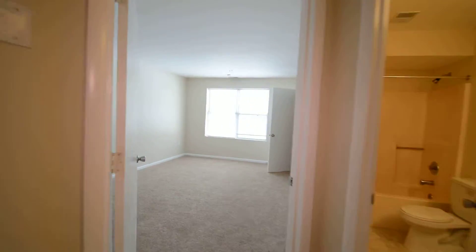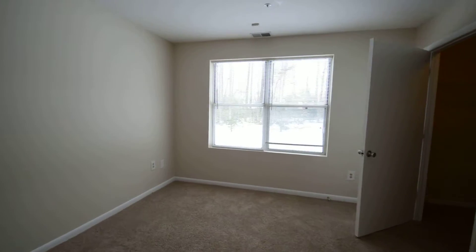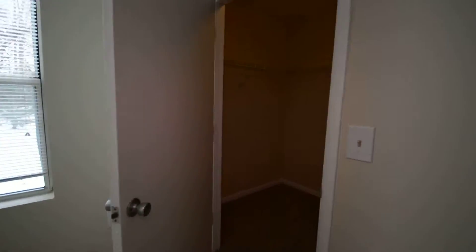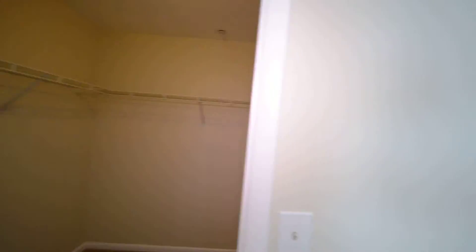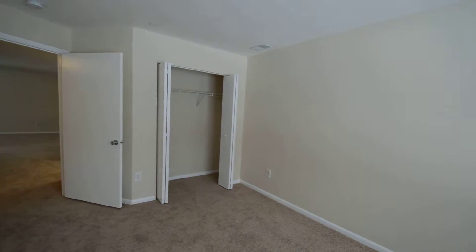Then you've got two bedrooms. This is the master bedroom. You've got two closets — one large walk-in closet here, and then a second one there.